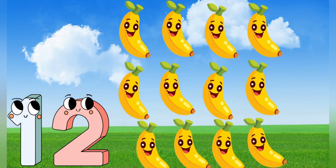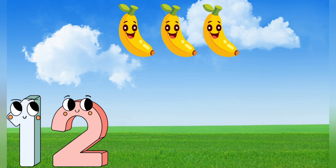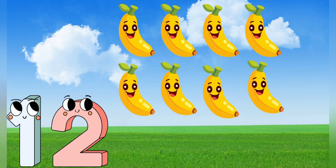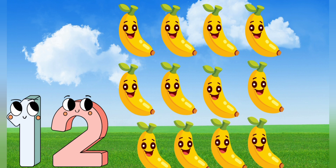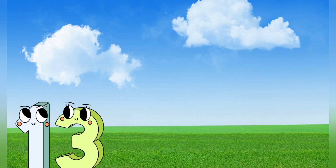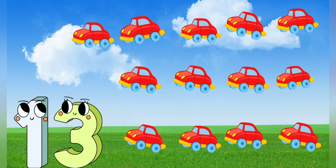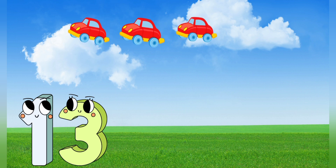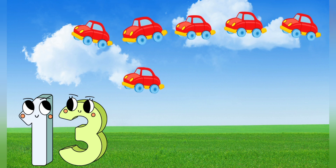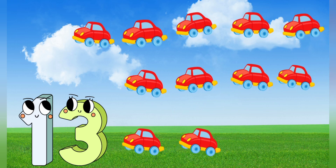12. Let's count it. 1, 2, 3, 4, 5, 6, 7, 8, 9, 10, 11, 12. Let's count it. 1, 2, 3, 4, 5, 6, 7, 8, 9, 10, 11, 12.